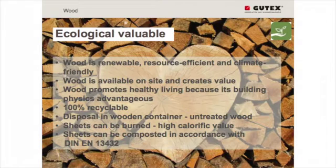Another big reason is that our products are 100% recyclable. There are different ways to recycle our boards. You can dispose them in wooden containers as untreated wood — there's a special certification for this. The sheets can also be burned in bigger heating capacities, and we have a really high calorific value. Also, the sheets can be composted. We have a special approval for this, but don't worry — they don't compost if they are installed. You have to process them in a very fine way to compost them, but then it is possible and we have no influence on the environment.